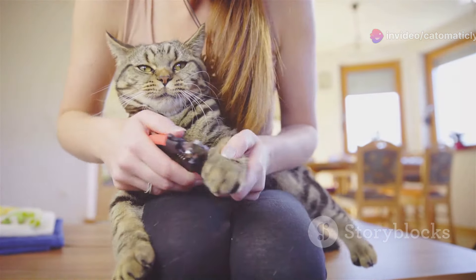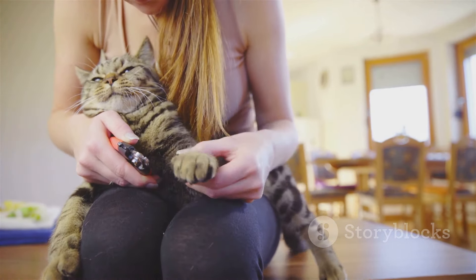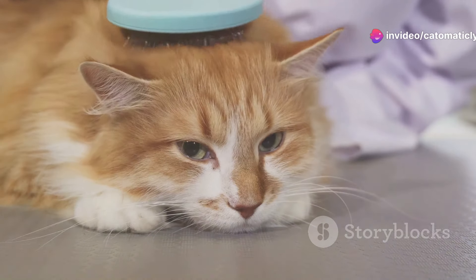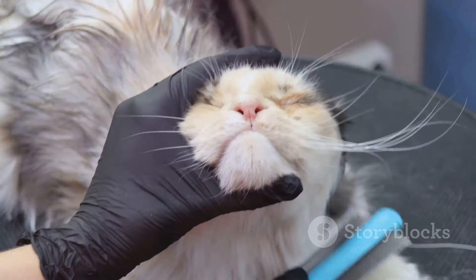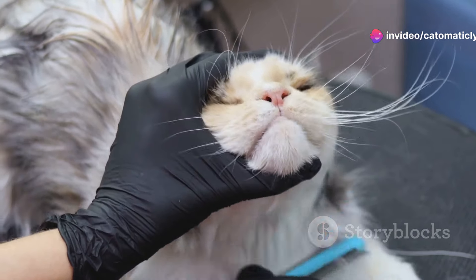Some folks think trimming a cat's claws is cruel or unnecessary. They worry it might hurt their beloved pet or take away something essential to their nature. They believe it deprives cats of their natural defenses. This simply isn't true. In fact, not trimming can lead to more harm than good. Trimming your cat's claws is a vital part of responsible pet ownership. It's not just about keeping your furniture safe — it's about ensuring your cat's overall well-being.